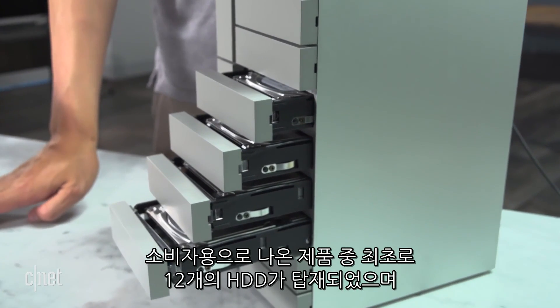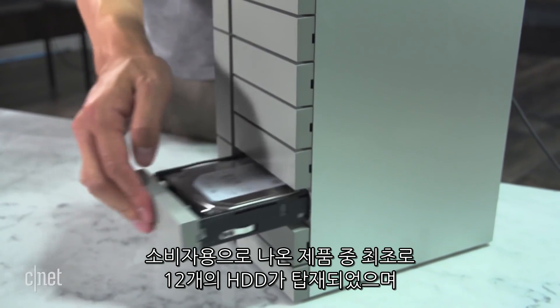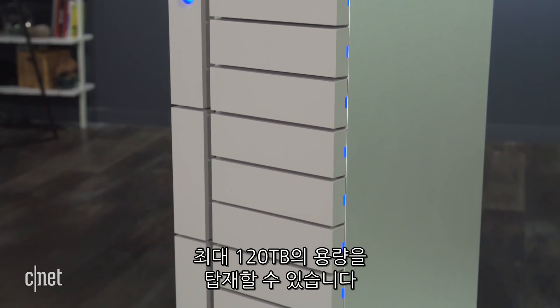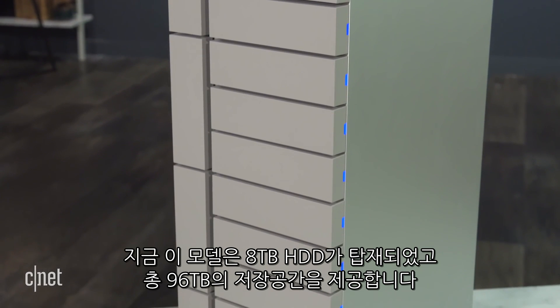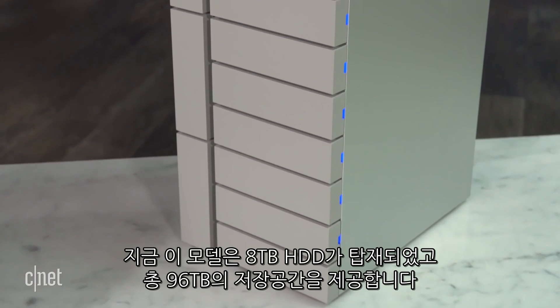This is the first ever system for consumers that comes with 12 hard drives on the inside. You can have up to 120TB of storage space, and this particular one here comes with 8TB hard drives, so it offers 96TB.